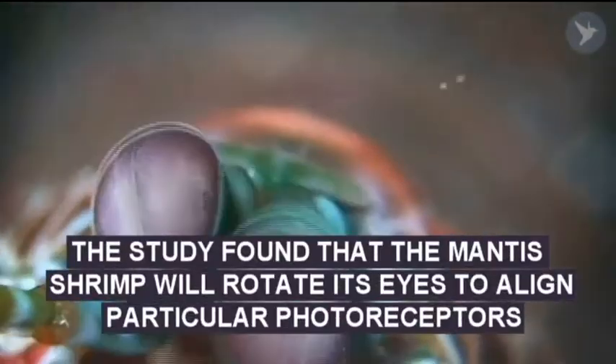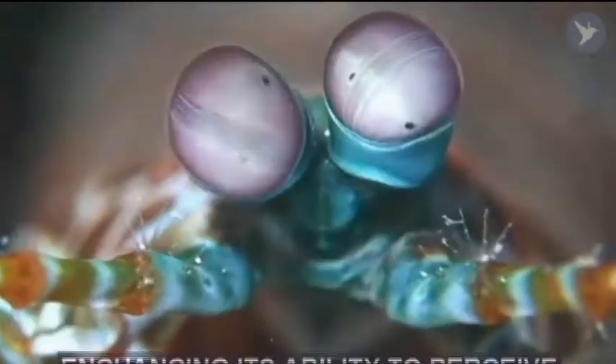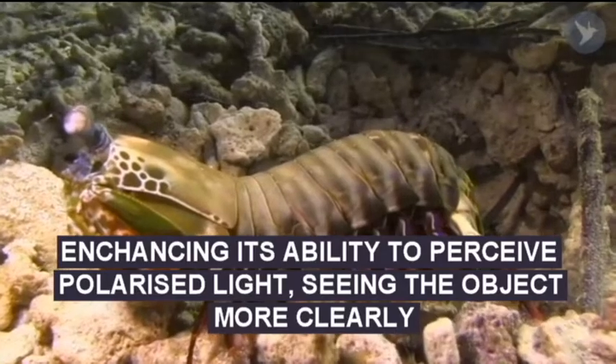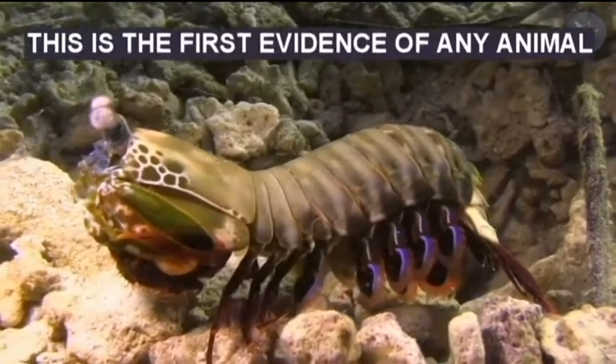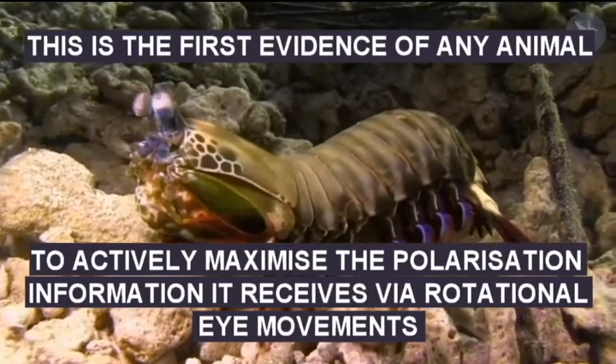In the study, they found that the mantis shrimp will rotate its eyes to align particular photoreceptors, enhancing its ability to perceive polarisation of light and see the object of interest more clearly. This is the first evidence of any animal actively maximising the polarisation information it can receive through rotational eye movements.